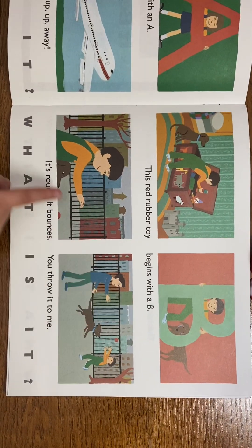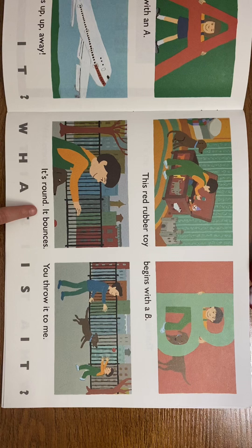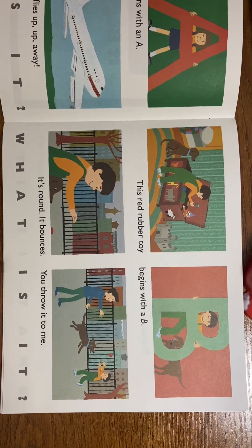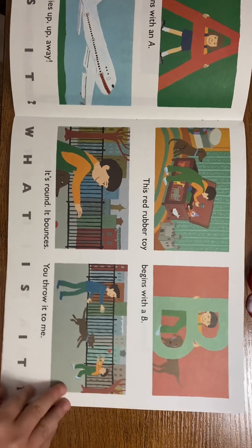This red rubber toy begins with a B. It's round and it bounces — you throw it to me. What is it? A ball!